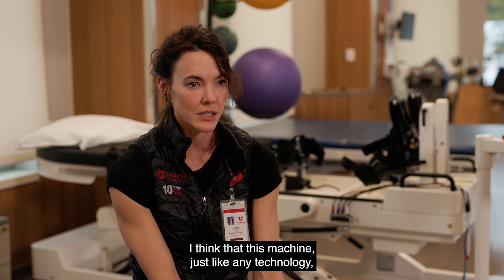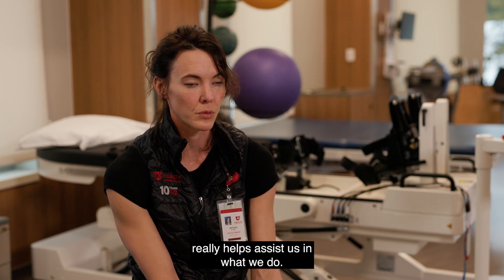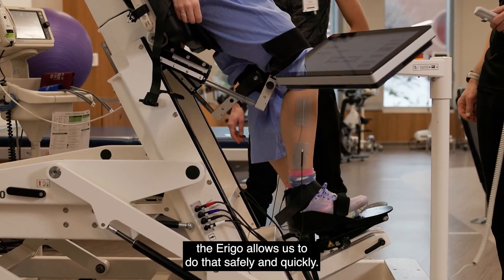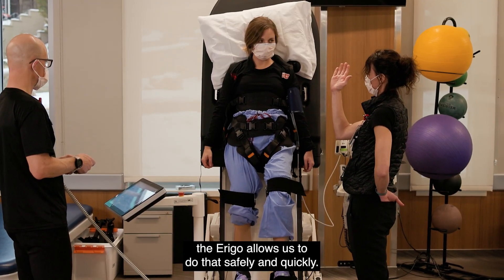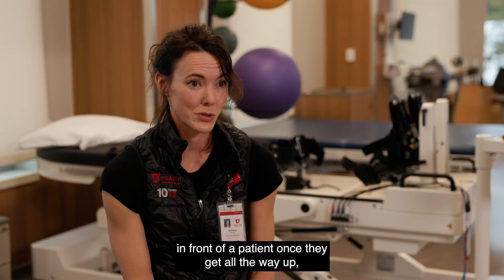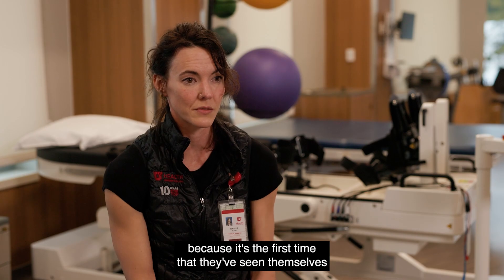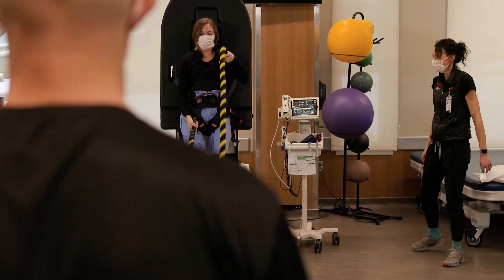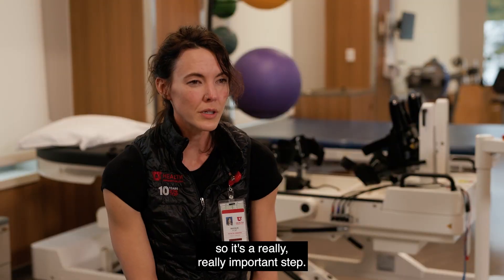This machine, just like any technology, really helps assist us in what we do. Patients love being up and standing, and the Arago allows us to do that safely and quickly. It's generally a lot of fun, and a lot of times I put a mirror in front of a patient once they get all the way up, because it's the first time that they've seen themselves how they want to be seen and how they remember themselves — so it's a really important step.